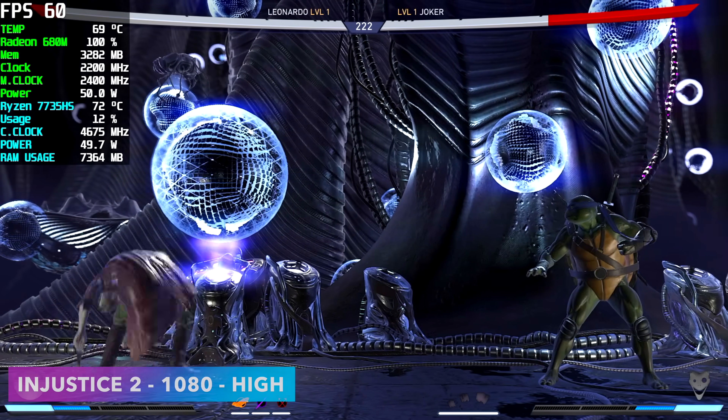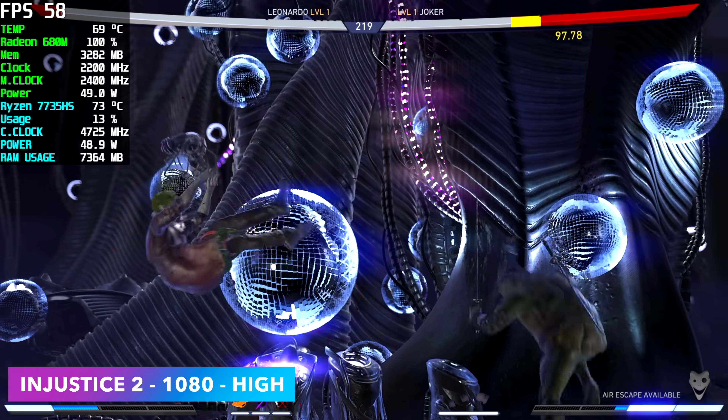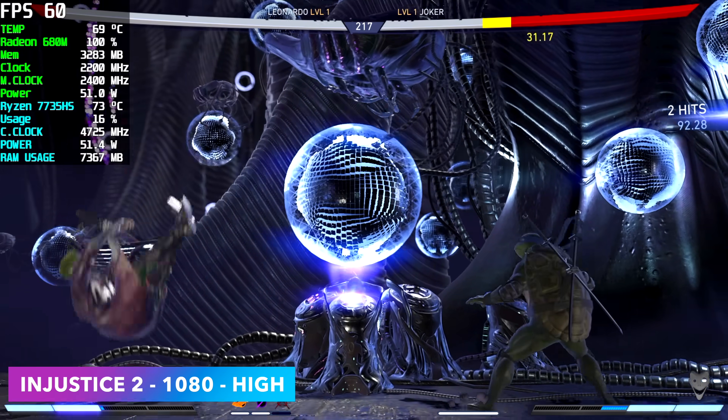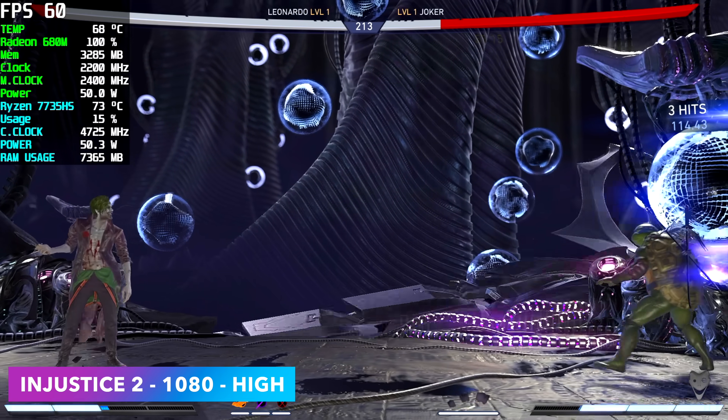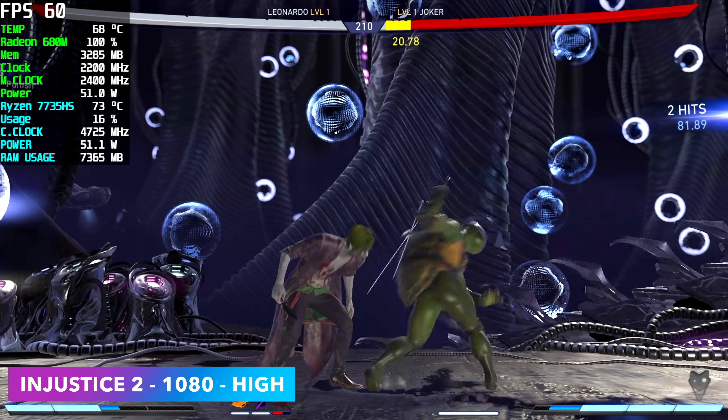Here's Injustice 2 at 1080p high settings. I've always had really good luck with this game and even Mortal Kombat 11 on these APUs. Even the Vega series APUs can run this pretty decently at 900p, but I still like throwing at least one fighting game into the mix.